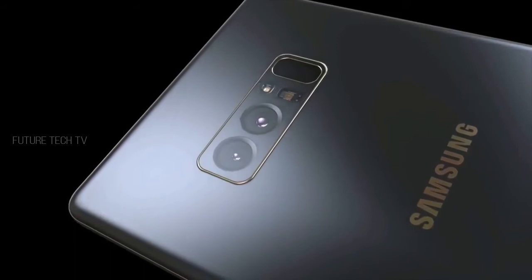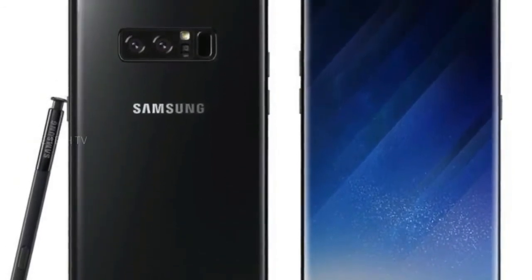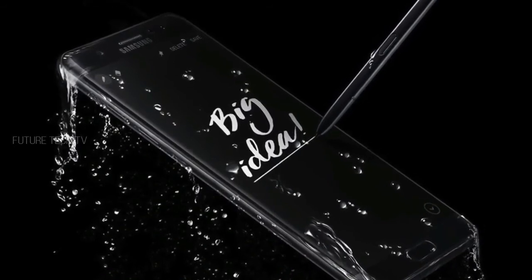Before you get excited about the Galaxy Note 8 Emperor Edition, just know that these phones are only going to be available in China and South Korea — they're not going to be available globally. Just like Samsung did with the Galaxy S8 Plus 6GB RAM variant, it was only available in China and South Korea.